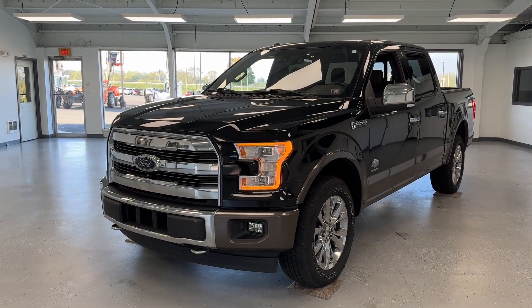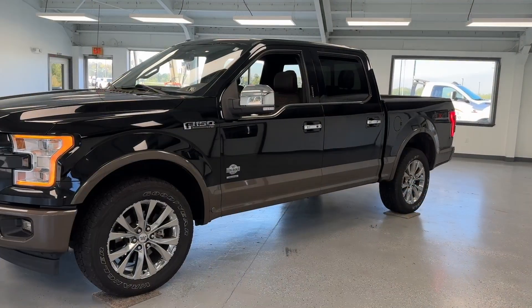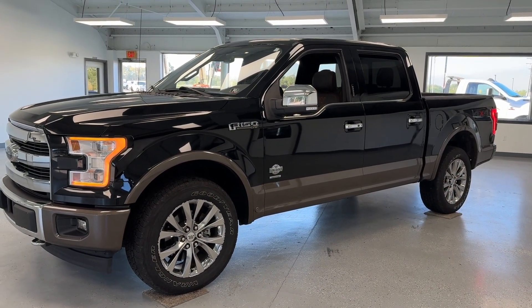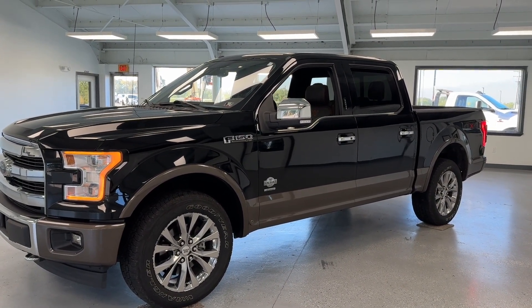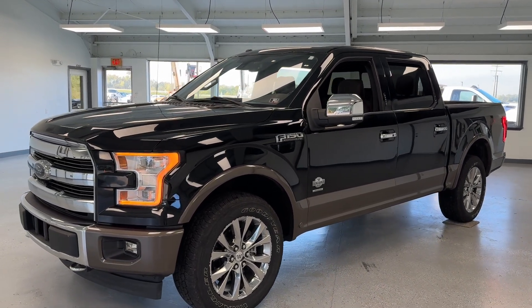Today we're going to take a closer look at our 2017 Ford F-150 King Ranch. With just over 119,000 miles, this crew cab pickup truck features a 3.5 liter V6 engine. It is four-wheel drive and it does have a clean Carfax with two previous owners.